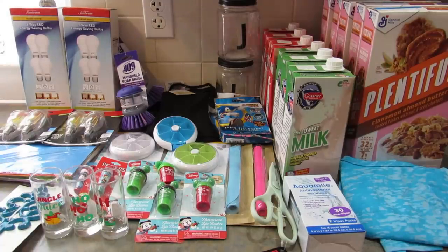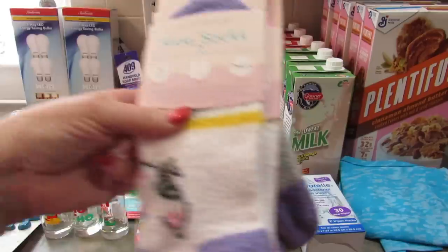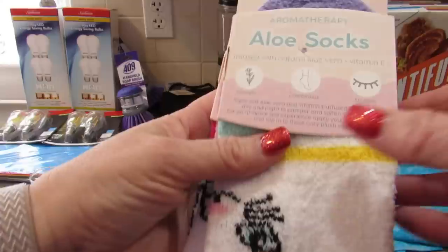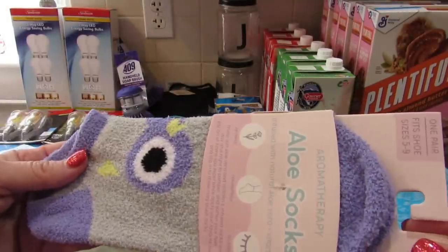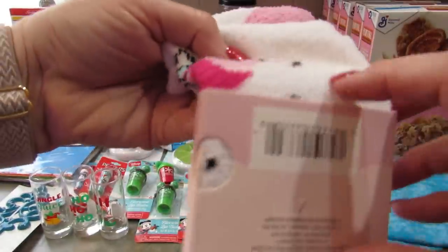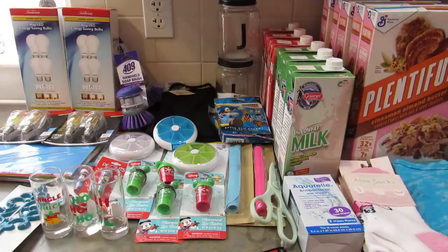Would it even be a Leigh Home haul if I didn't get some socks? These are the aromatherapy aloe socks — infused with natural aloe vera and vitamin E. They're listed as aromatic, but honestly they don't smell like anything. They're really cute though: I got a pair that is a cat design, a pair that is an owl, and the pink ones that are unicorn faces. Even if they don't work as aloe socks, they're cute and they'll be warm, so that's the important part.